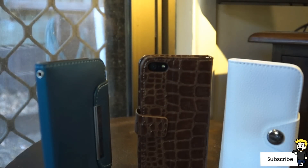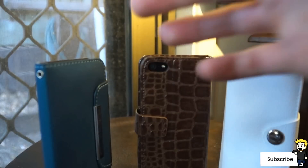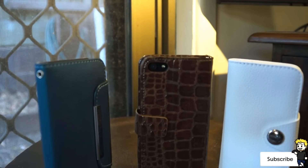So I'm giving these three cases away. All you have to do to win is make sure to be subscribed to both Your Average Consumer and the iPod Touch world. There will be annotations on the screen, as well as links in the description if you're watching from a mobile device. Then you just have to leave us a comment below letting us know why you want to win one of these leather cases.